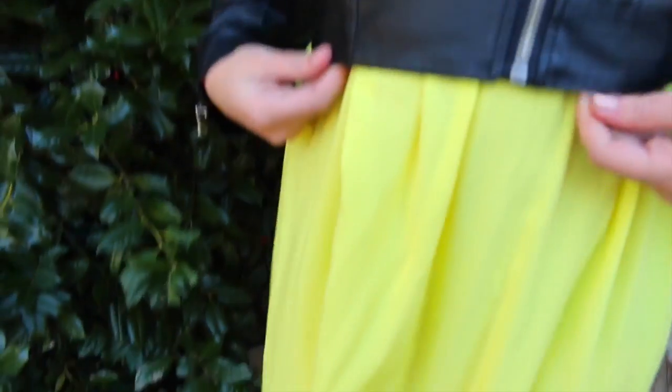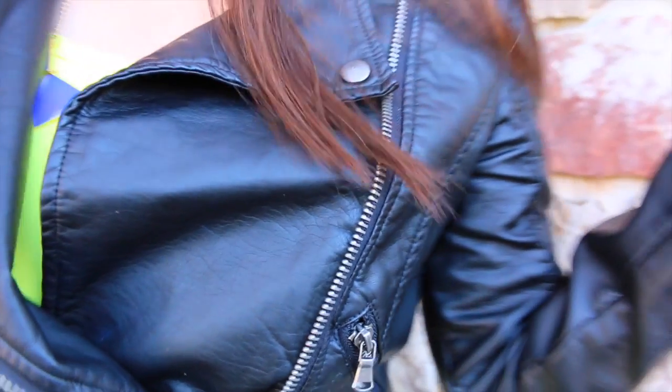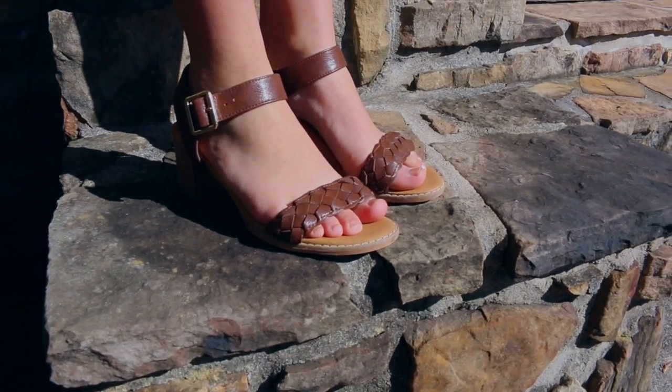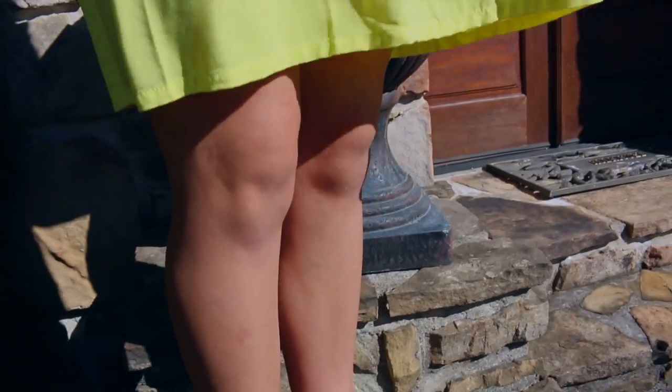This next outfit gets me so in the spring mood because I paired this black jacket with a bright, fun neon dress from Old Navy. I also added this fun pop of color necklace just for more color, and I think it helps even out the black of the jacket and makes the outfit a little more fun. I also paired it with these heeled sandals, and that is it for this outfit.